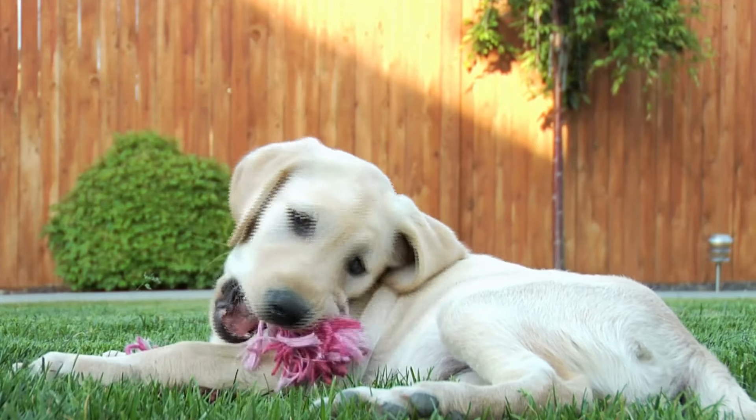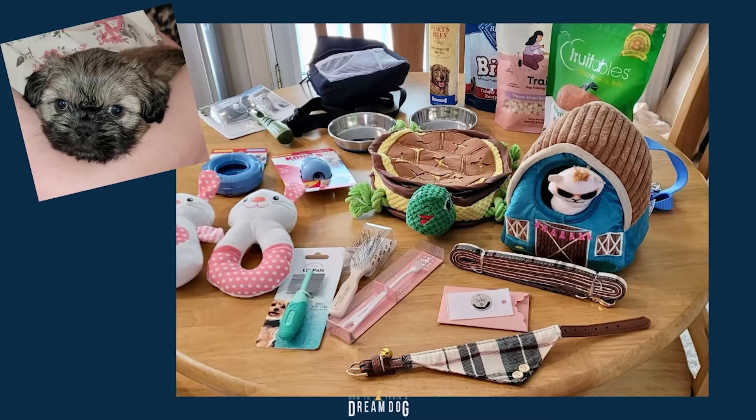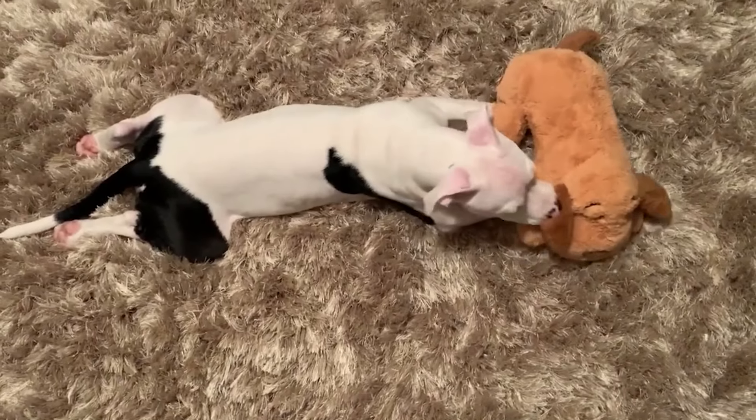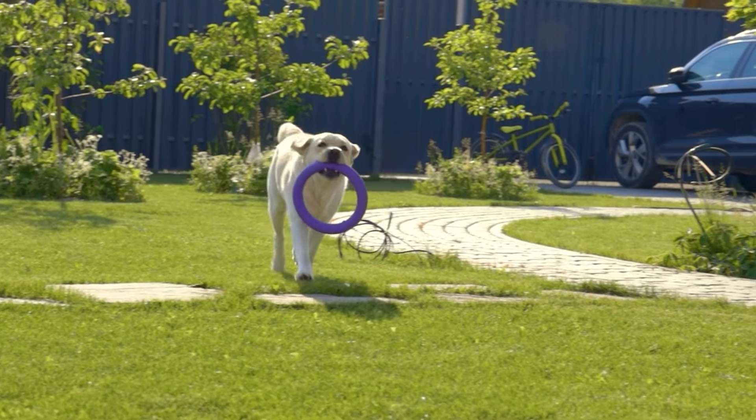We're going to start with some of the fun stuff, like the toys. Here's where you can actually save a little money — young puppies don't need a lot of toys just yet. Sure, the toys are all cute and you're probably tempted to buy tons of them, but I don't recommend buying too many just yet. So I want you to get just a few to try out with your new puppy.